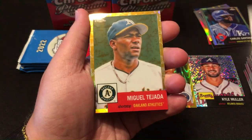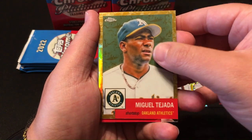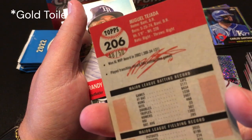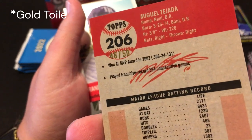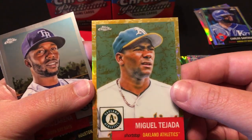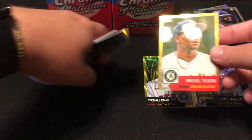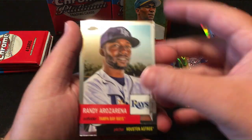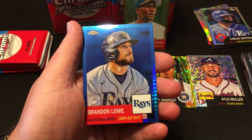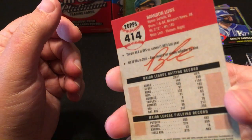Not good with reveals — Miguel Tejada. I think this is a gold — yeah, 48 of 50! Nice. Got a gold — that is awesome! Wow, put that up there. Randal Grichuk, Justin Verlander, and Brandon Lowe on the blue parallel — that's not numbered. Wow.